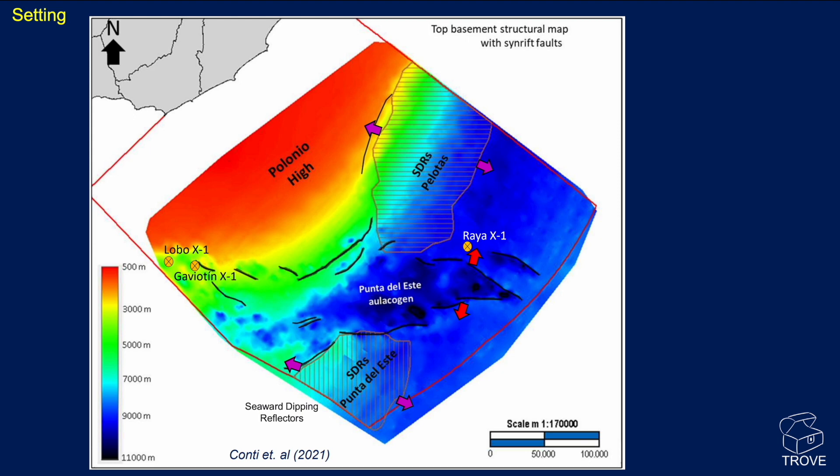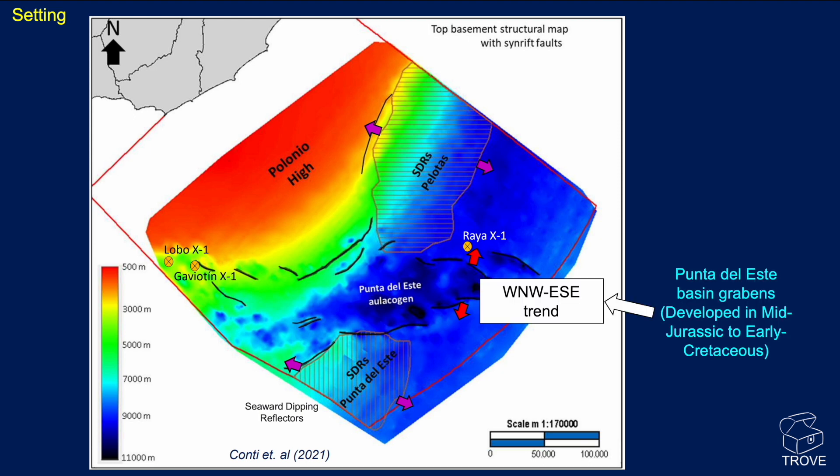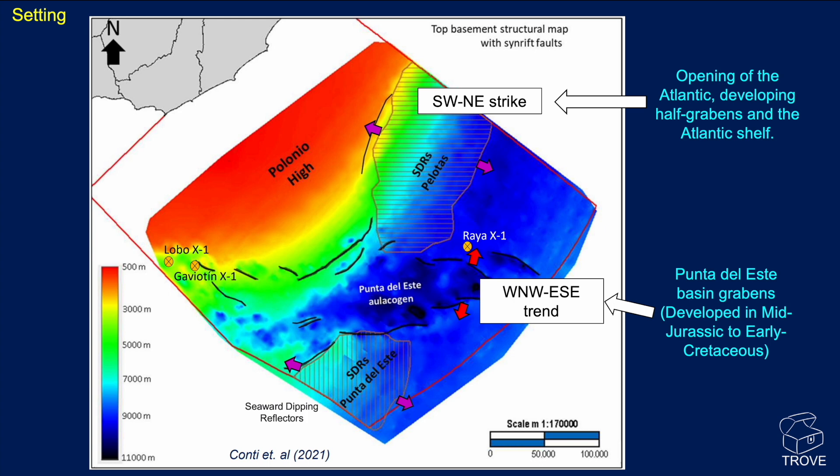Here is the structural setting for the region. Essentially, there are two trends: a west-northwest–east-southeast trend, which is the Punto del Este Basin grabens developed mid-Jurassic to early Cretaceous, and the second trend is more of the Atlantic opening trend, which is the southwest–northeast strike. Here are the three wells — the only three wells drilled offshore Uruguay — so there is not a huge amount of data to look at.